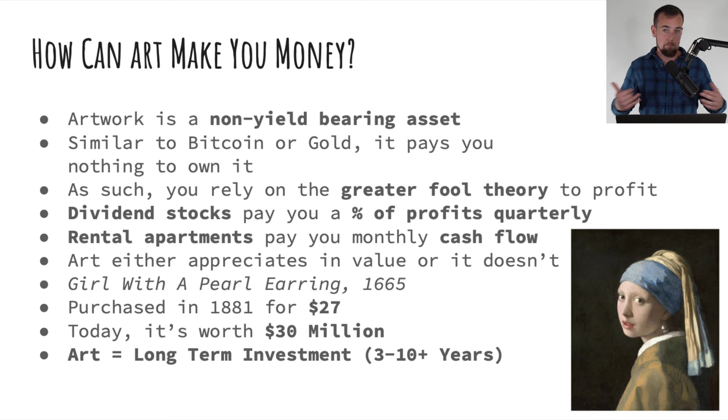Another example is rental apartments. If you own apartments or even a single family home that you rent out, you're able to make money in two different ways: the underlying land and property could go up in value, and you should be earning cash flow from those rental checks every single month. Those are yield bearing assets. If you make a bad decision and buy a dividend stock at the wrong time and the share price goes down, you can still rely on the dividends to basically bail you out and get you back towards that break-even level.